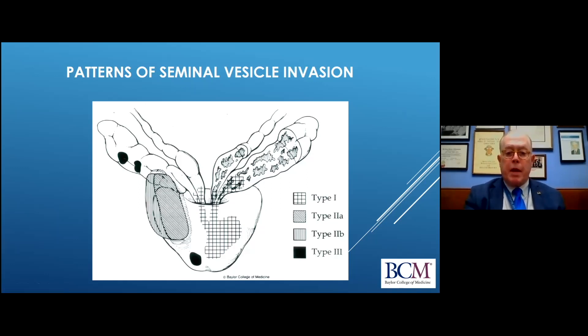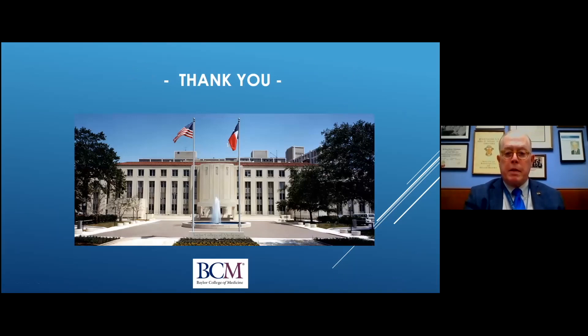That concludes my presentation. Thank you for the opportunity to present today. If there are questions, I'll answer as a live person rather than a recording.